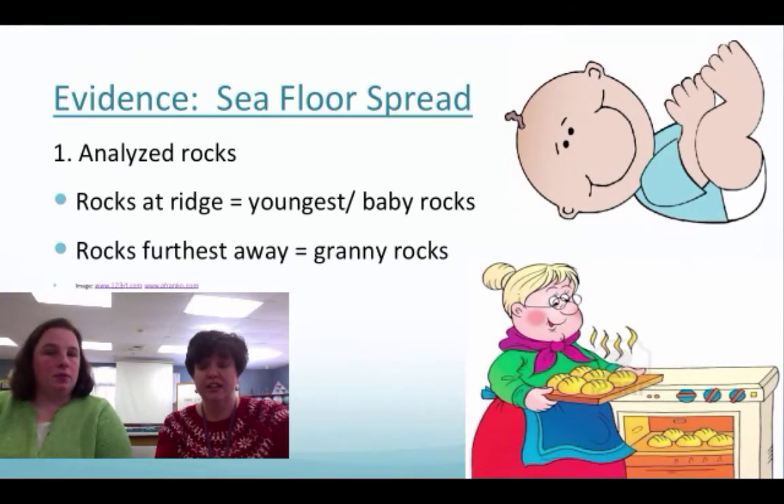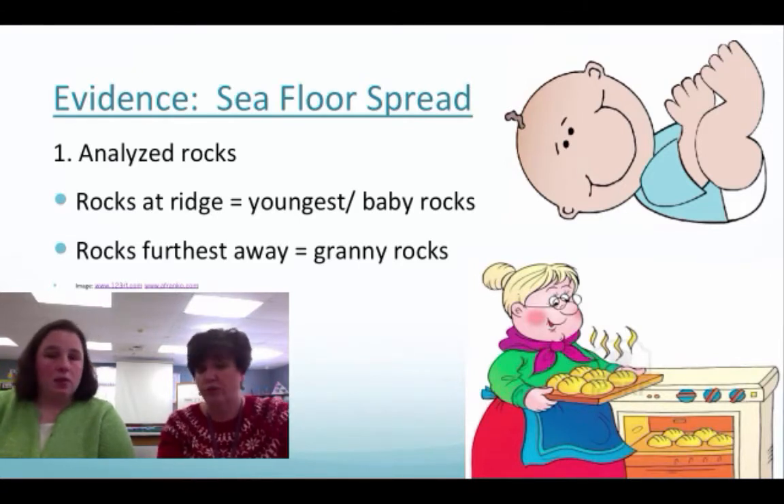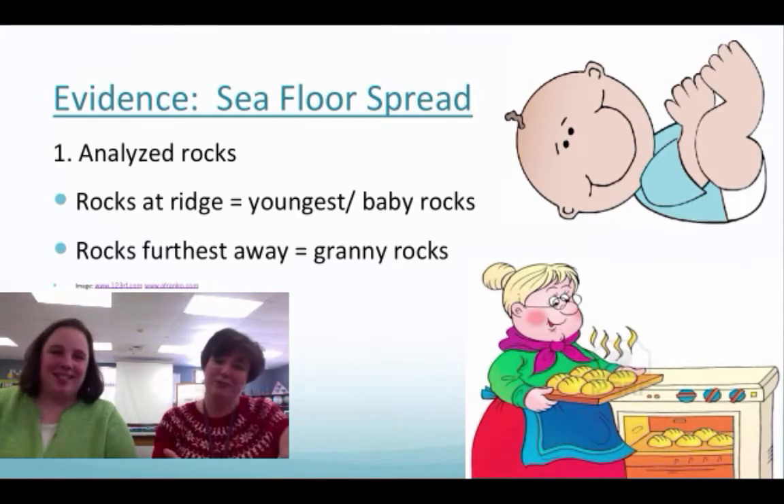They can actually test the age of rocks. Scientists literally went and took samples at the ridges and in areas further away from the ridge. They noticed that the ones at the ridge were younger than those rocks that were further away. The rocks further away we like to call granny rocks — baby rocks at the ridge, granny rocks further out.